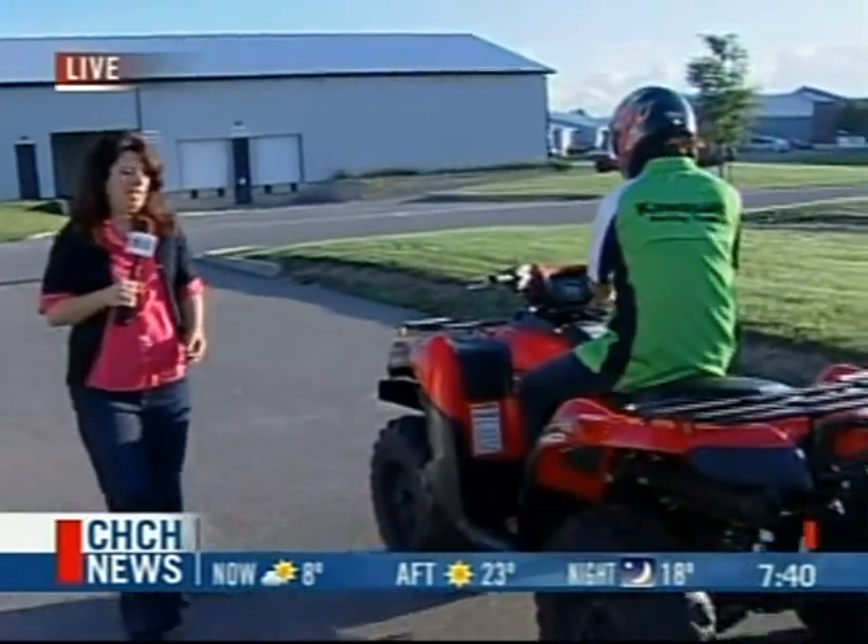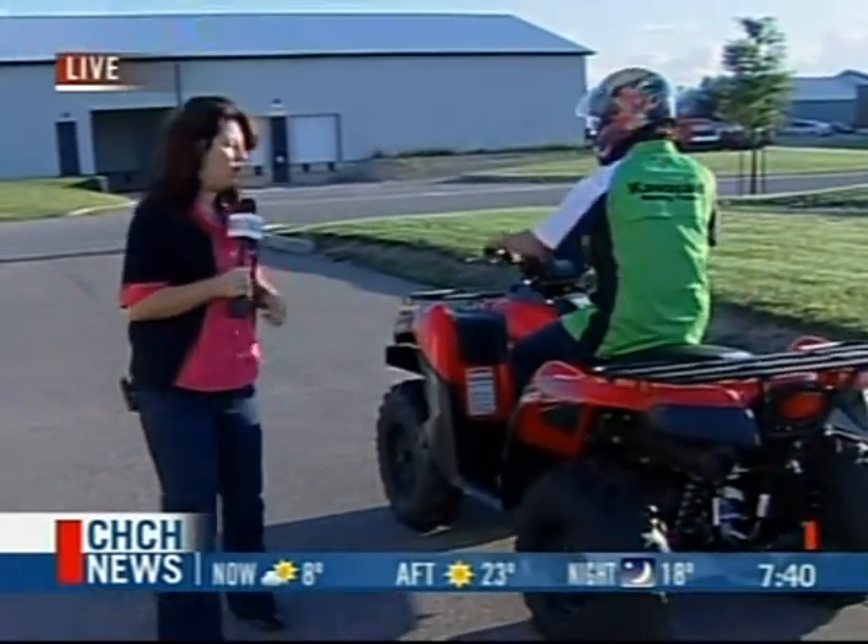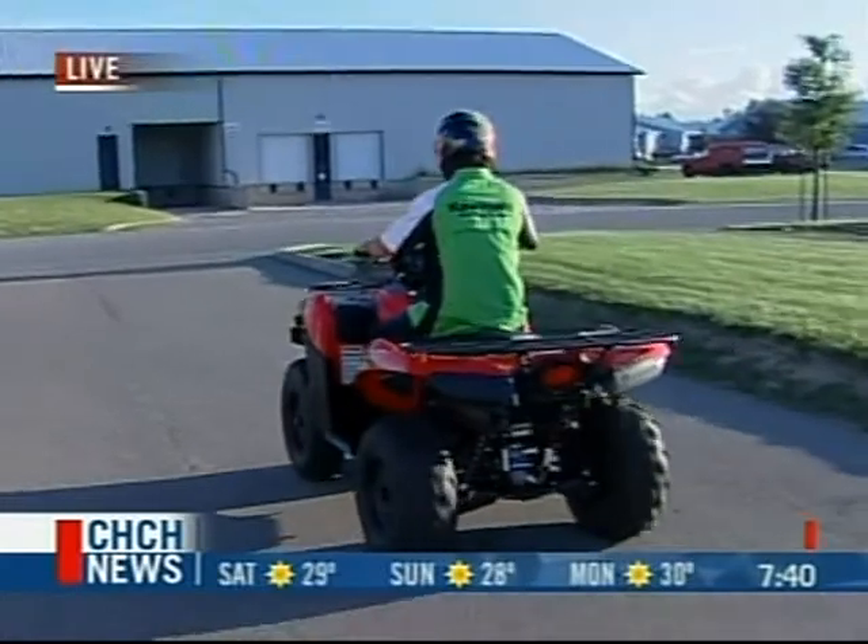What we're going to do right here at Niagara Race Crafters is show you ATVs. This is the Brute Force 650. Please stay with us — we'll be right back.